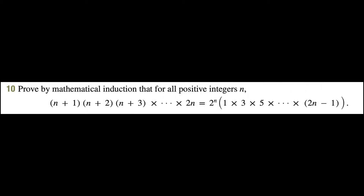Hello and thanks for using TickBoom. For this question we're being asked to prove by mathematical induction that for all positive integers n, the sequence (n+1)(n+2)(n+3)... all the way up to 2n, is equal to 2 to the power of n times 1 times 3 times 5 times all the way up to 2n minus 1.